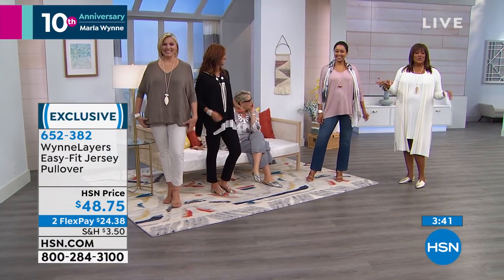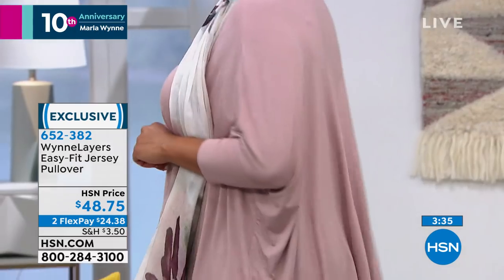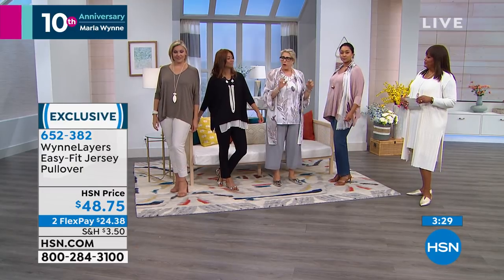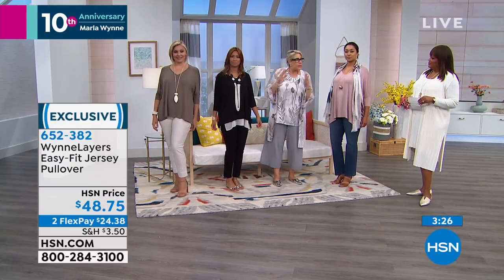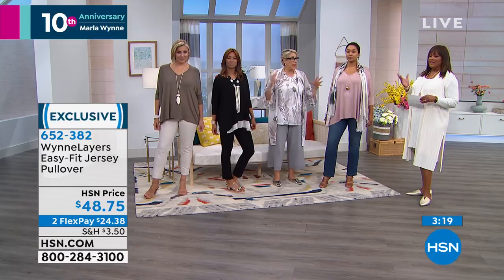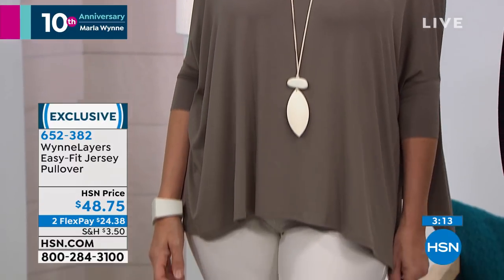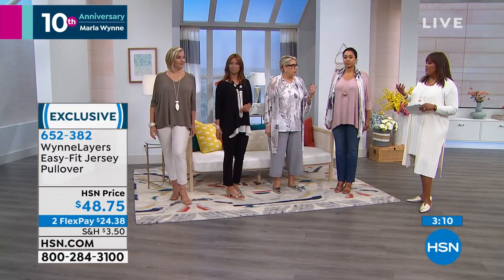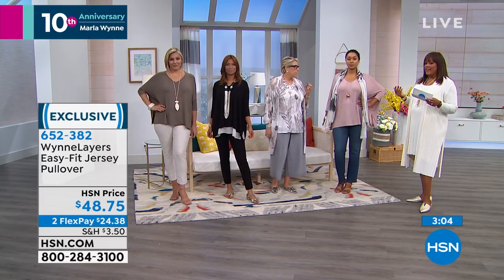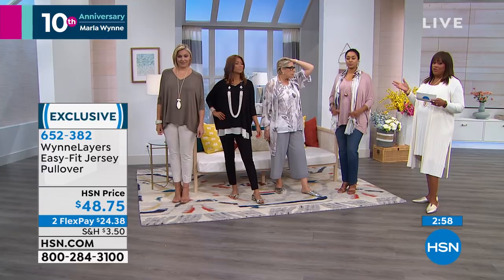When you put it on, you will get it. The only reason you would not want this is if you're not a V-neck girl — like my mom had open heart surgery, so I get that. But the majority of you do like a V-neck because it's a little sexy, shows a little skin, and it's great for necklaces. There are only a few thousand left, so write down the item number: 652-382. It's $48.75, on two FlexPay — $24 to get home.